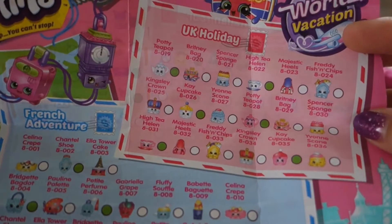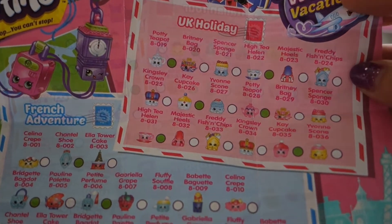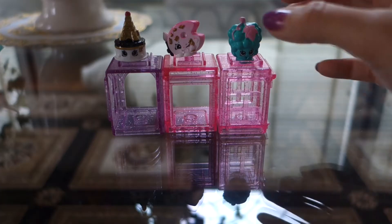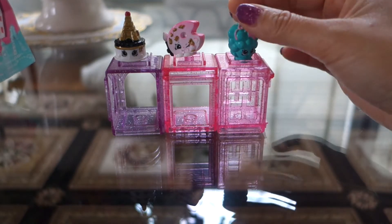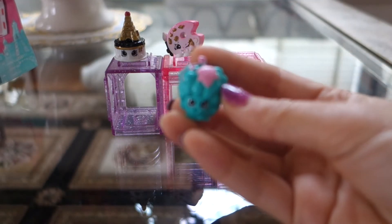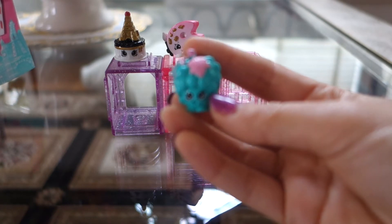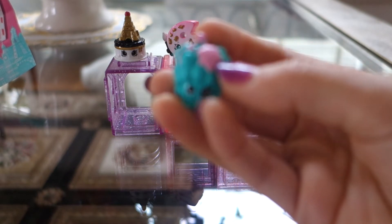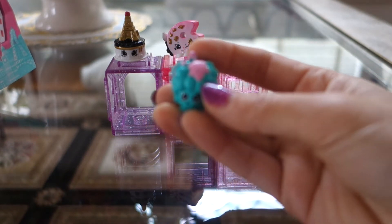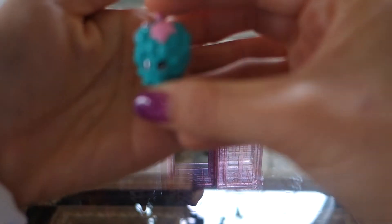Here we have our French Adventure collection. First off we have Gabriella Grape. She's in a teal grape color and then she has pink vines and leaves. So cute!